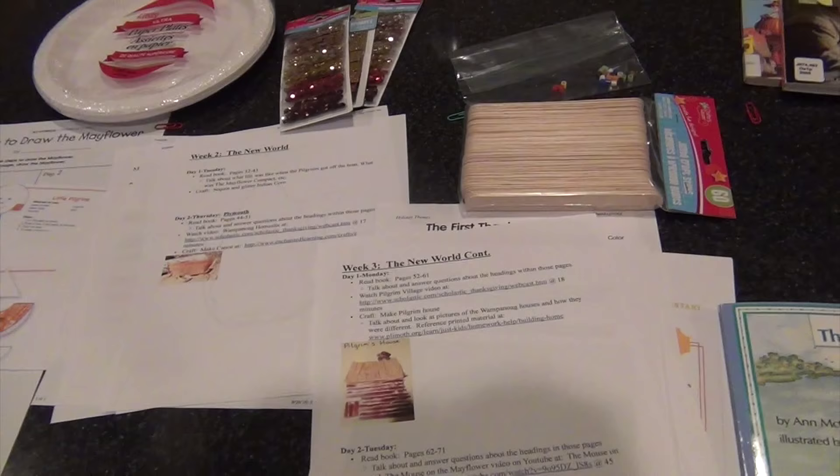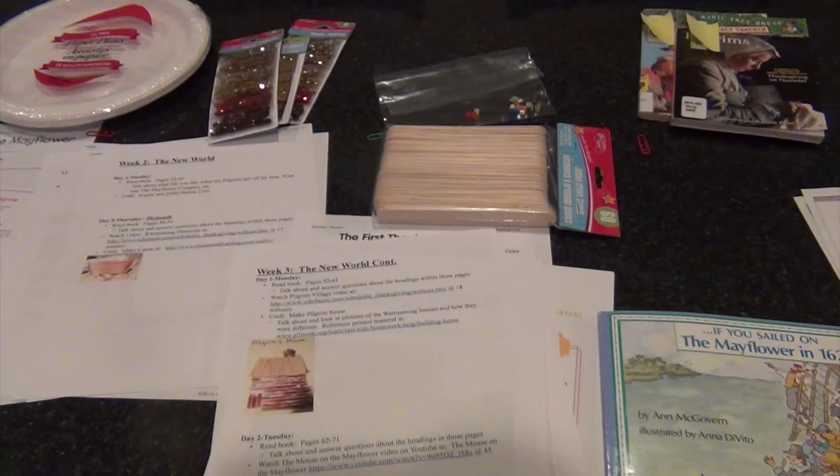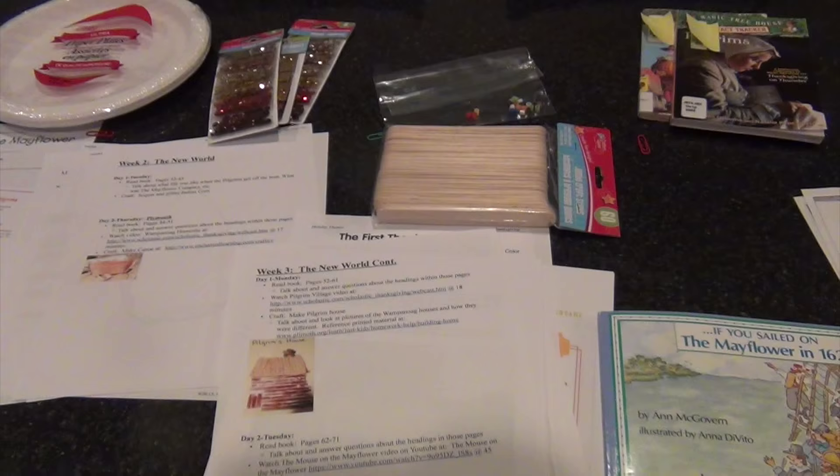Links for everything I could find are down below. For the crafts I couldn't find links for, you could probably find something similar on Pinterest. If you like this video, make sure you're subscribed so you don't miss any of my homeschooling videos or any of the other videos I put up each week. I'll see you guys soon, bye!